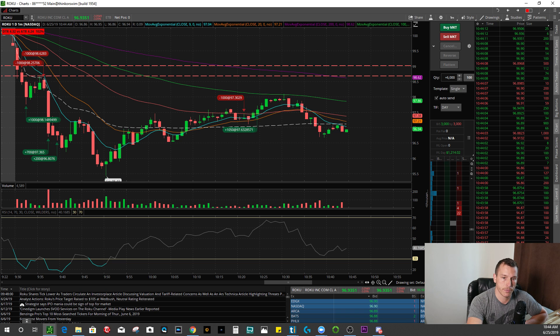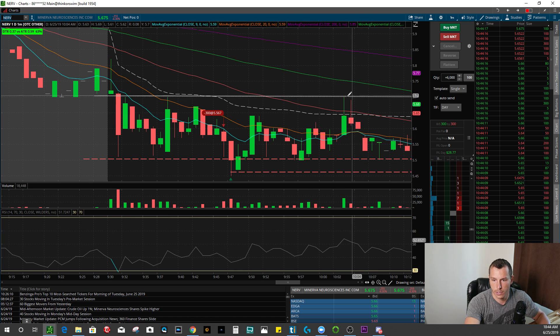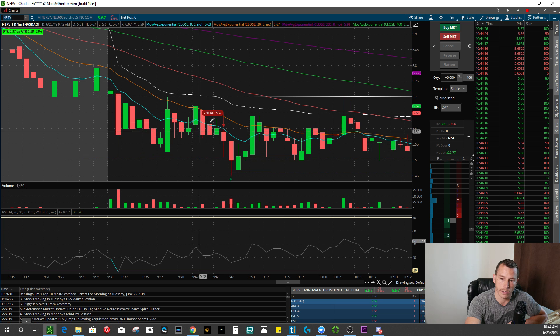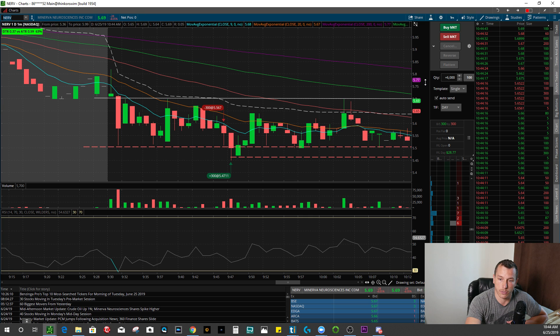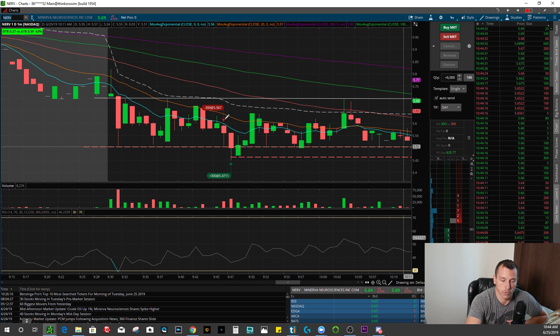I also traded NERV — N-E-R-V. I got short. This 300-share position was actually just testing the water to see if they still had shorts available on Thinkorswim, which they did. So I got short 300 shares and tried to get short 2,500 shares on this candle as well, but couldn't get filled — the market makers just weren't wanting to fill me. They tried to move the price down so they would fill me at a lower price, so I canceled that order. All in all, ended up short 300 shares at $5.56, covered 300 shares at $5.47 for a total of $28.